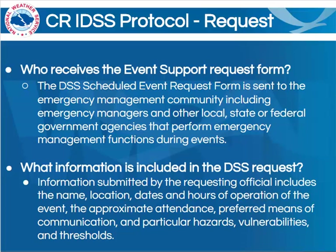Another question: what information is included in the DSS request? Well, the requesting official will submit information including the name, location, dates, and hours of operation of the event, the approximate attendance, preferred means of communication, and also information regarding particular hazards, vulnerabilities, and thresholds that they may have. For instance, a severe thunderstorm warning is obviously for winds greater than 58 mph. But at an event with a lot of lightweight tents, you might find that winds to 30 mph are an extremely important threshold for them.